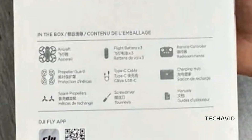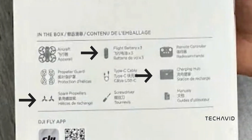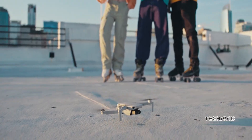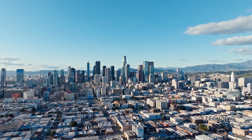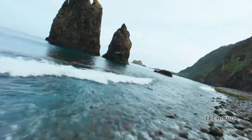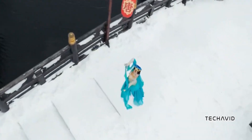The leak also gives us a look at the Fly More Combo Bundle for the NEO. This package includes three batteries, a charging hub, and some spare props, all for around $329 probably. That price would likely convert to about £320 in the UK, or AU$515 in Australia. If you're looking for something more budget-friendly, there's probably a base model without the extra accessories.